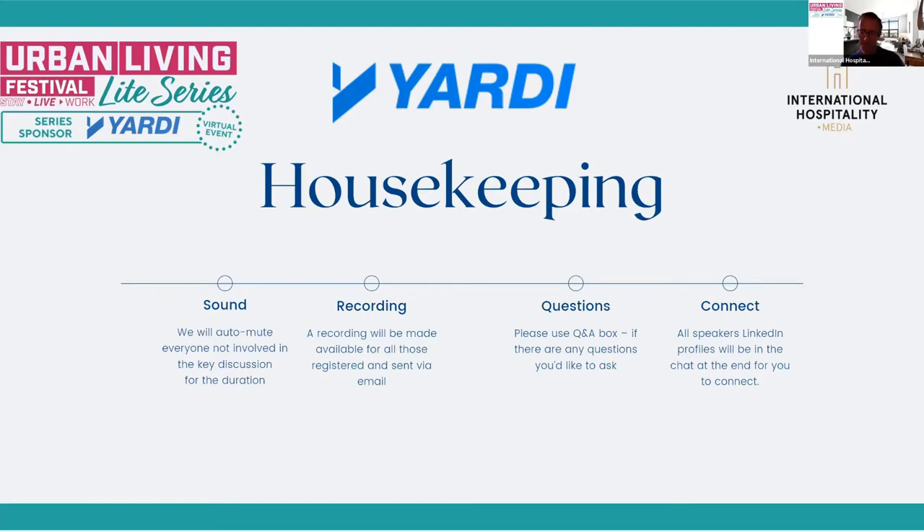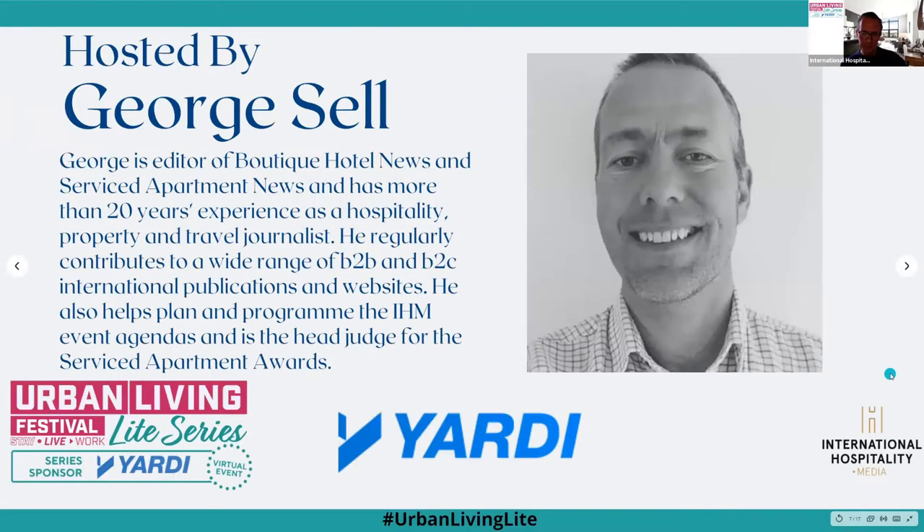All our speakers' LinkedIn details will be in the chat, so if you'd like to carry on any of the conversations with them after the session, please do. My name is George Sell, I'm editor-in-chief at International Hospitality Media — an online publisher of B2B news sites for the hospitality industry and also an event organiser.